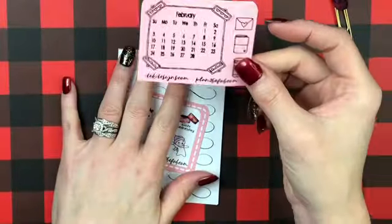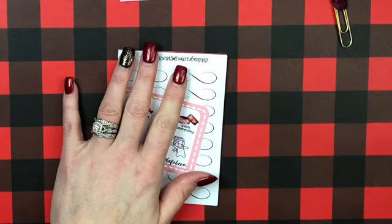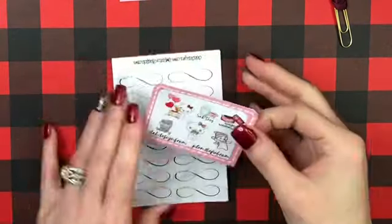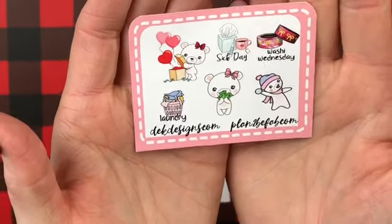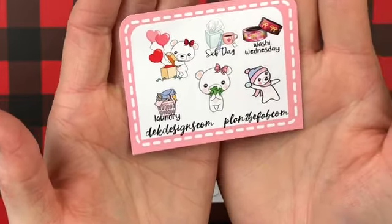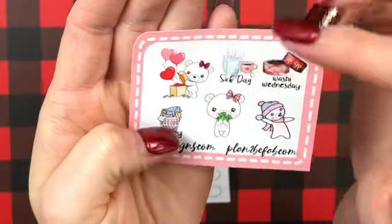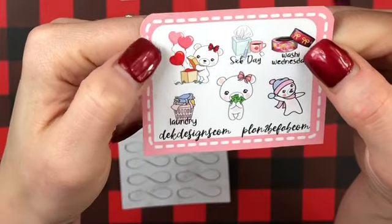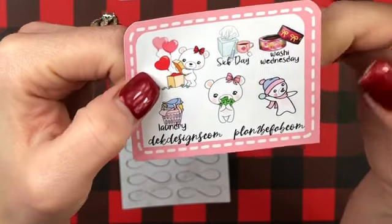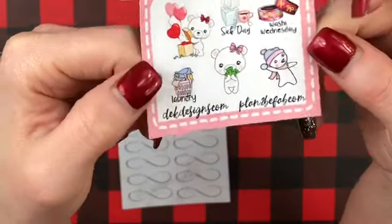So collect these, keep these. I use mine in my TN and my personal planner. And then this is a Plan to Be Fab and DEK Design sample and it has Washi Wednesday, sick day, boo doing the balloons, throwing a snowball, money, and laundry. So how cute is that?